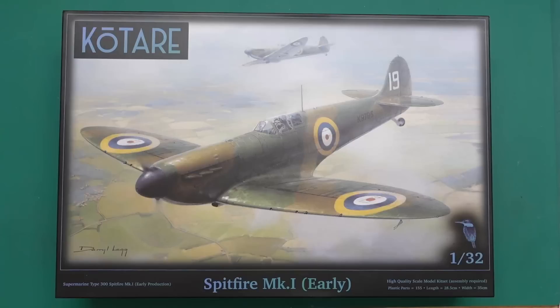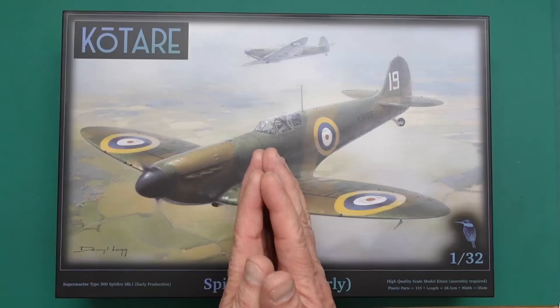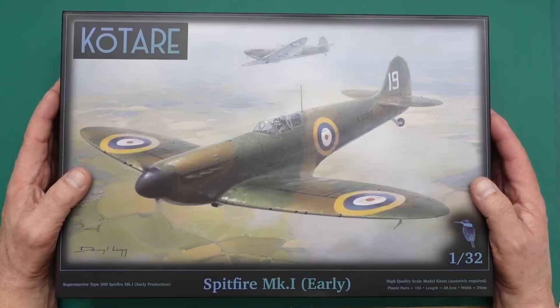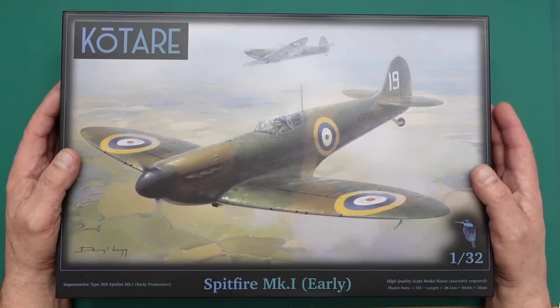Qatari is based in New Zealand. A lot of you will have heard of and love Wingnut Wings. Wingnut Wings have not actually gone bust - they still exist as a company with a website up and running. However, the employees were laid off, and some of those employees got together and formed Qatari. The main man is Richard Alexander, who is now Managing Director - he was in a senior position at Wingnut Wings.